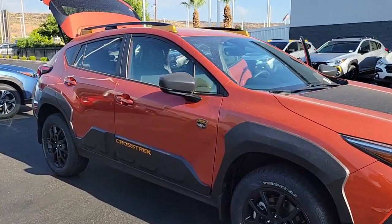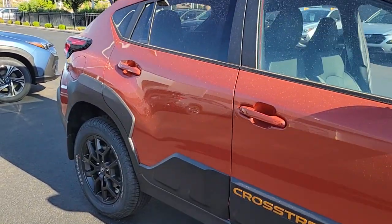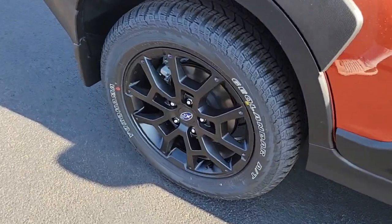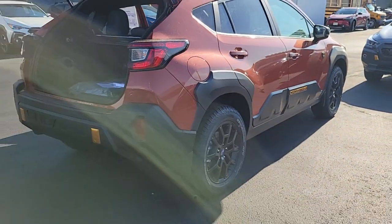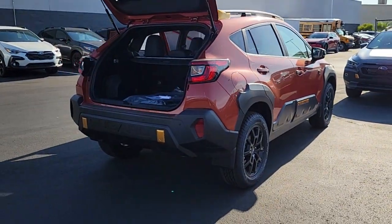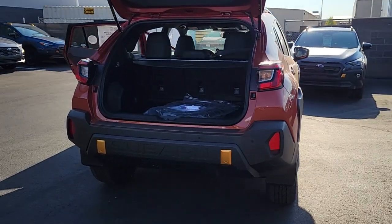You're gonna love the 2024 Subaru Crosstrek. This ruggedly styled Crosstrek delivers peace of mind wherever the road may lead. From its all-weather capability to its high marks for safety, this compact crossover inspires confidence.